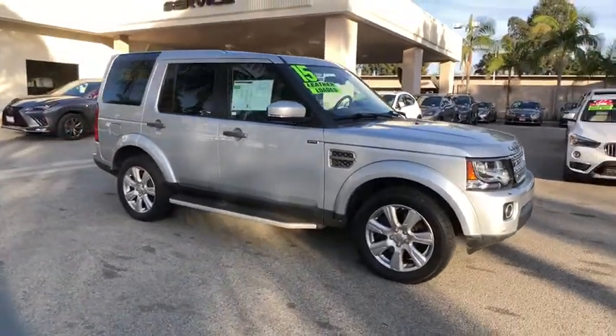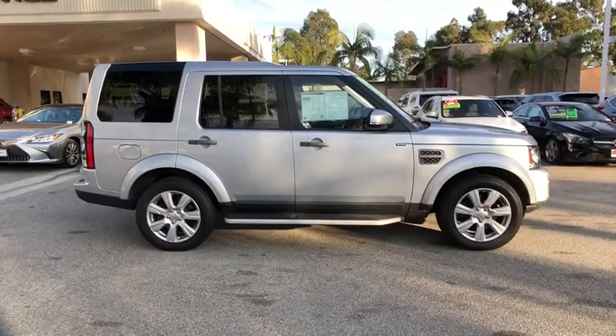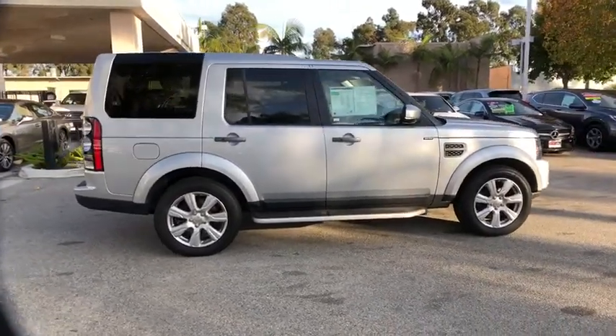Make a great choice today with the 2015 Land Rover LR4. Rockies? Check. Himalayas? Check. What else you got?